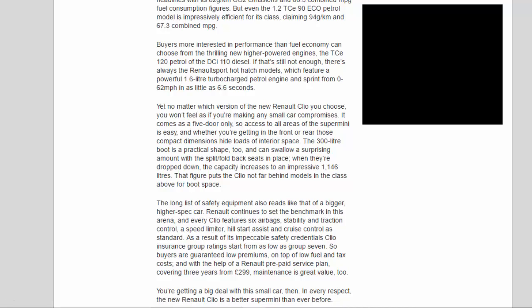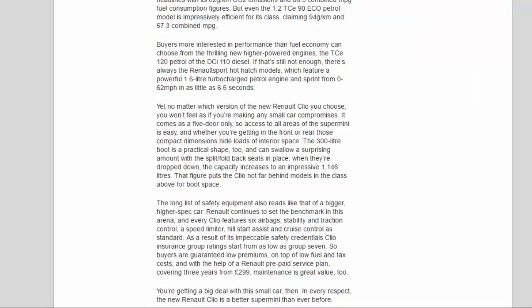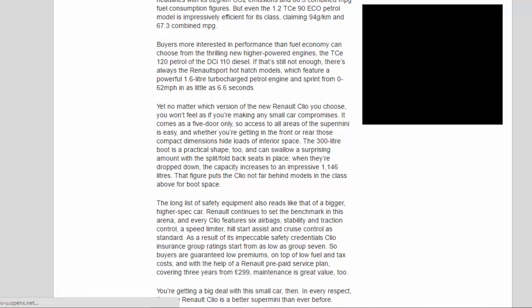That figure puts the Clio not far behind models in the class above for boot space. The long list of safety equipment also reads like that of a bigger, higher-spec car. Every Clio features 6 airbags, stability and traction control, a speed limiter, hill-start assist, and cruise control as standard. As a result, Clio insurance group ratings start from as low as Group 7, guaranteeing low premiums on top of low fuel and tax costs. And with the help of a Renault prepaid service plan covering 3 years from £299, maintenance is great value too.